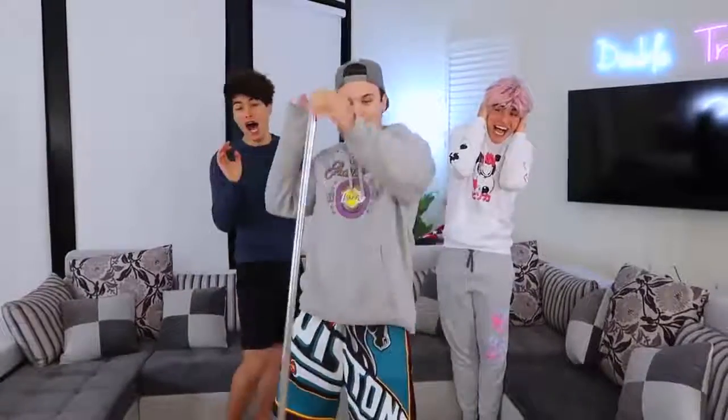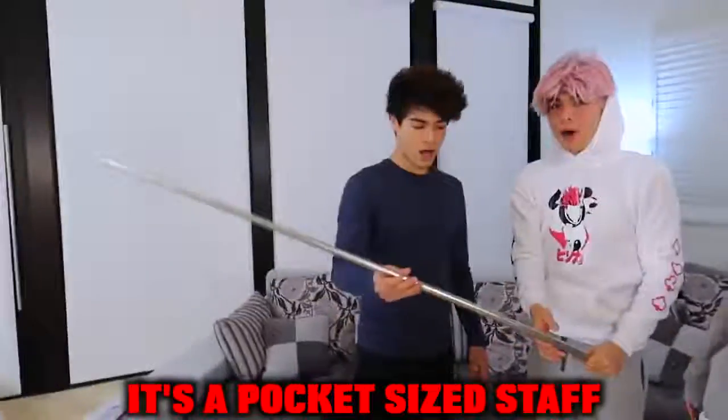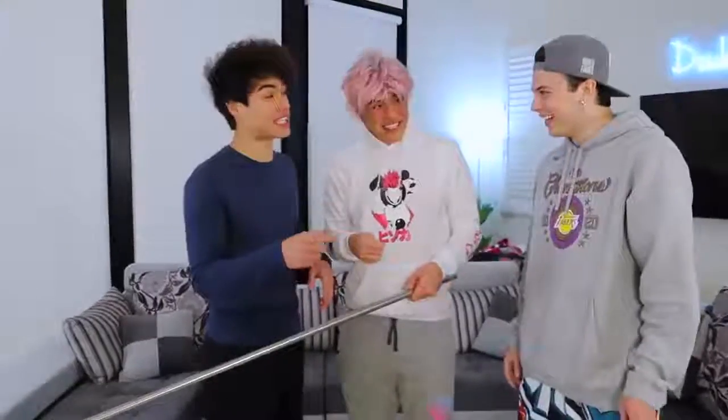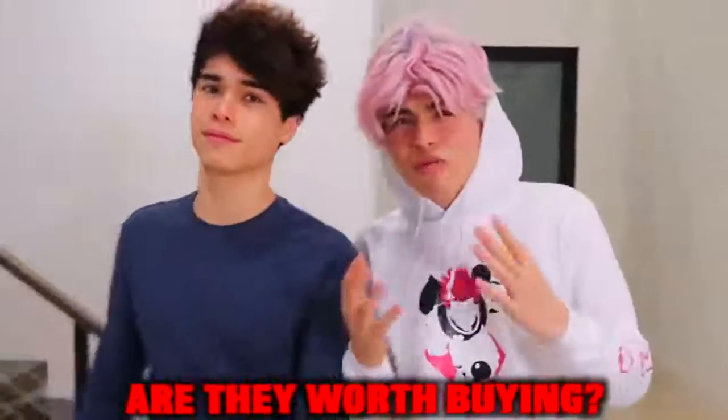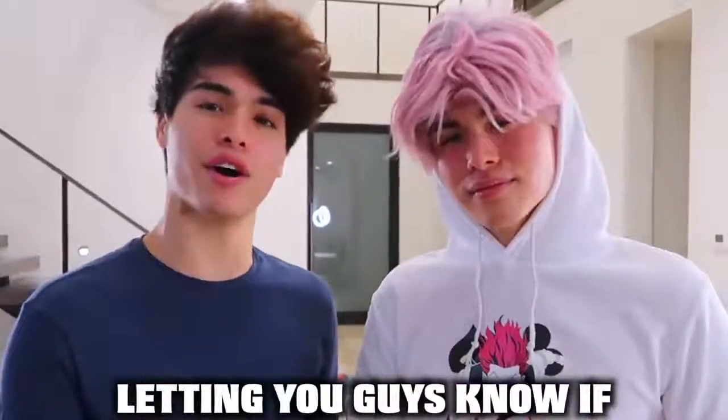So we just bought this off TikTok — check this out, it's a pocket-sized staff. Imagine pulling this out in a fight! If you're on TikTok, you've definitely seen some really cool gadgets and wondered if they're worth buying. Well today we pretty much bought every single cool gadget off TikTok and we're gonna be testing them out, letting you guys know if they're worth buying or not. Give this video a like if you like TikTok and let's jump into the video.